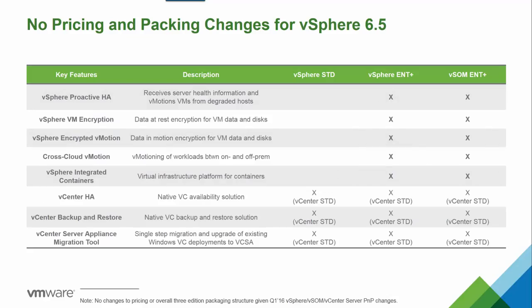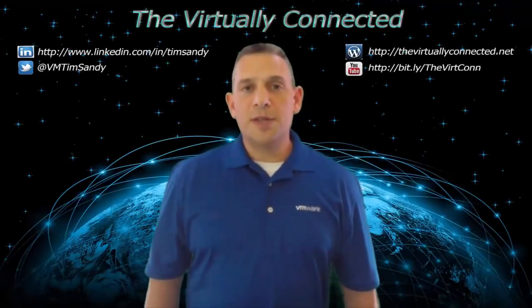The big question you may ask is whether pricing and packaging is changing with vSphere 6.5 — and the answer is no, it's not. vSphere and vCenter Standard editions provide the capabilities to use the new vCenter Server High Availability, backup and restore, and migration tools. With vSphere Enterprise Plus and vCenter Standard, it adds new proactive high availability for vSphere, VM encryption, encrypted vMotion, and vSphere Integrated Containers. But again, there are no pricing or packaging changes. So that completes this session.